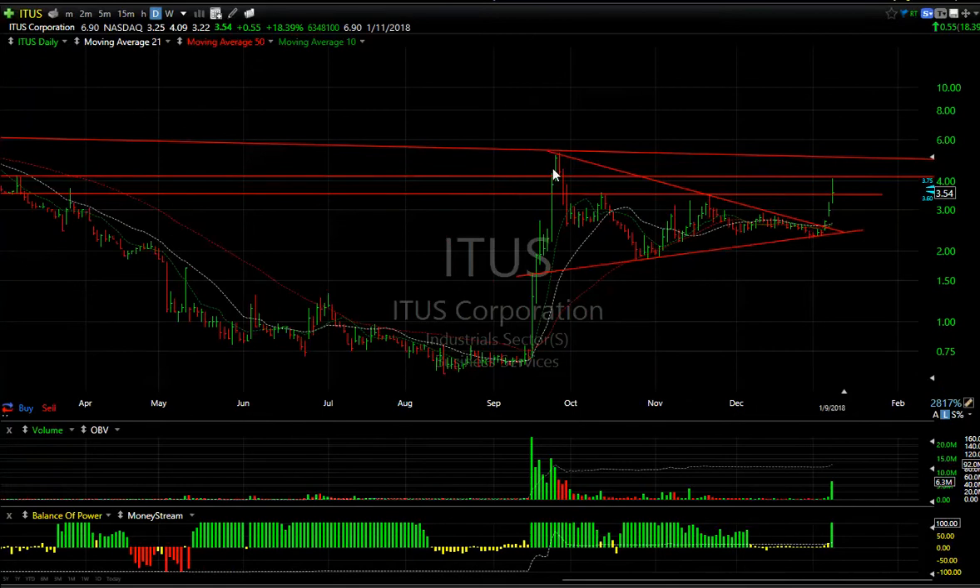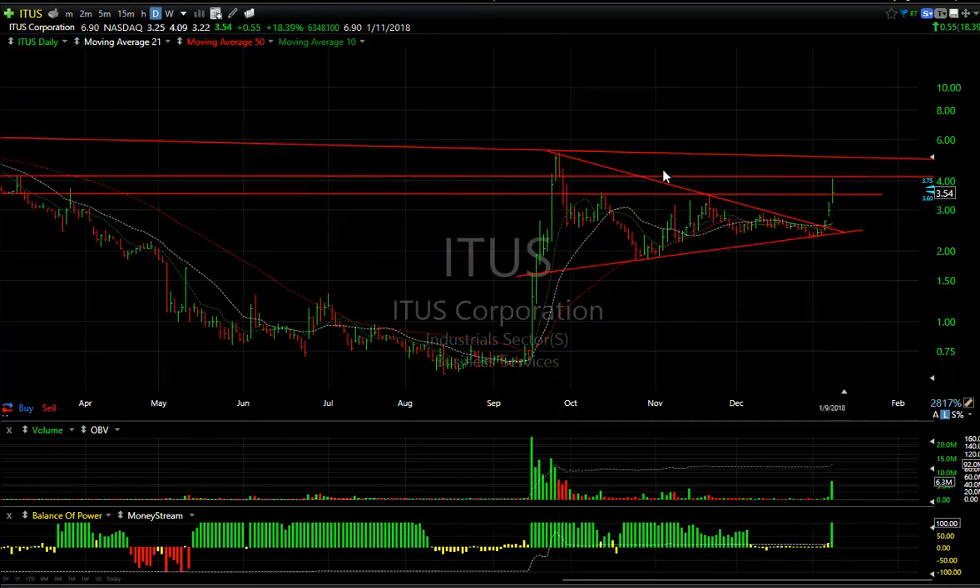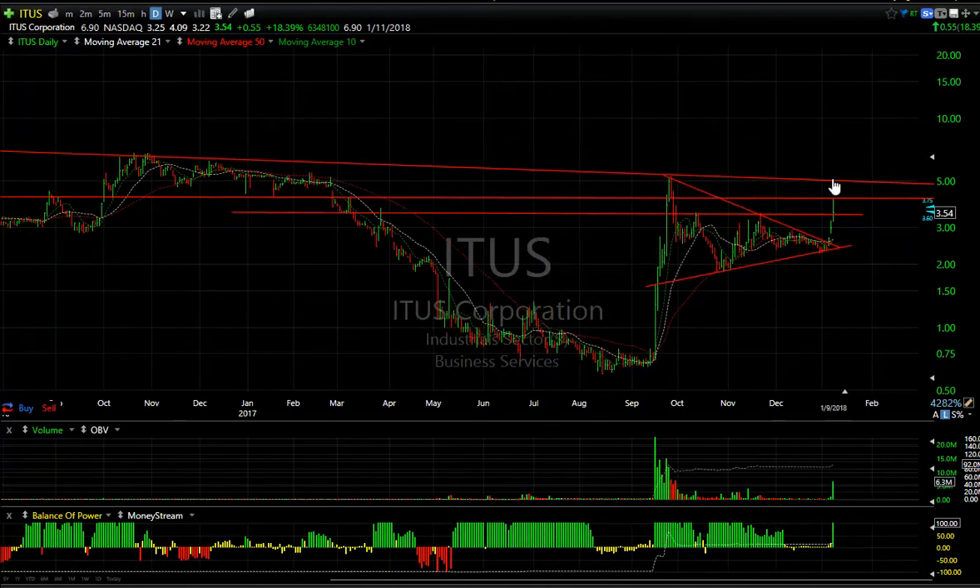ITUS popped out of that big coil I showed you the other day and it's extending — already extended from about 2.25 to 4. This spike high in September at about 5.25 might get tested. If that is the case, 5.25 is my next target — that could be a substantial move from where we are now.